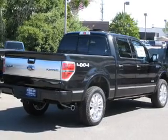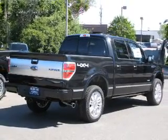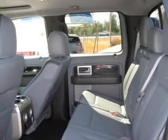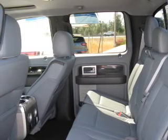Reach your destination effortlessly with GPS navigation. Stand out from the crowd with premium wheels. Treat yourself to a premium sound system. The anti-lock braking system will keep you safe on the road.